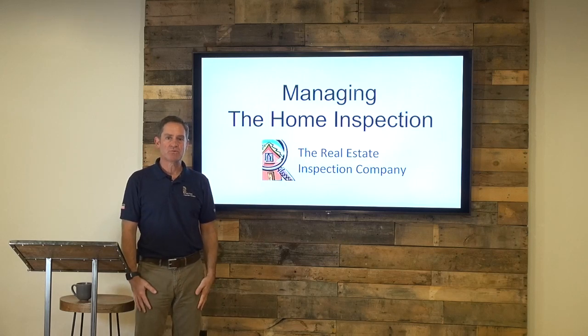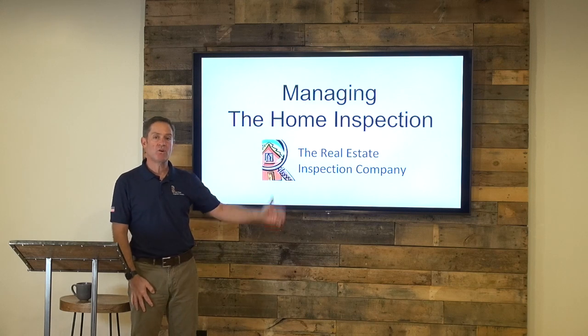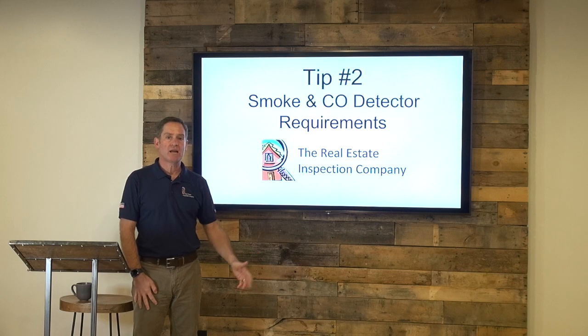Hi, Big Block Realty. I'm Philipp Heller with the Real Estate Inspection Company, with this episode of Managing the Home Inspection. Today we're going to talk about smoke and carbon monoxide detectors.